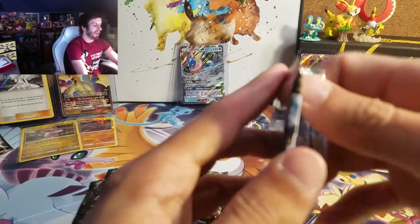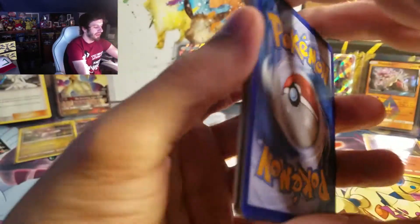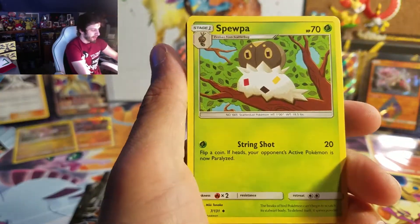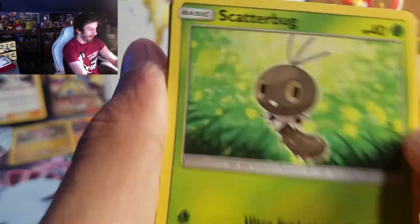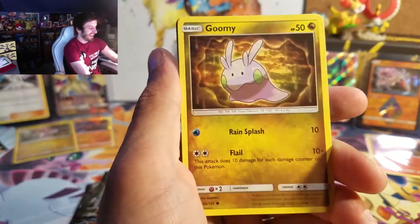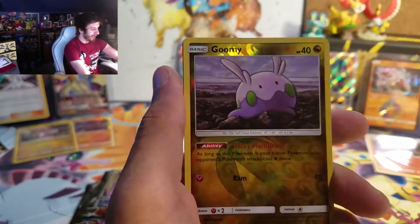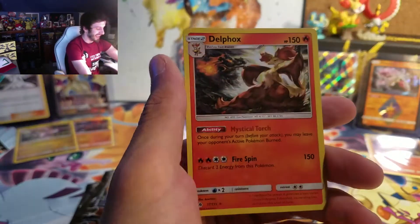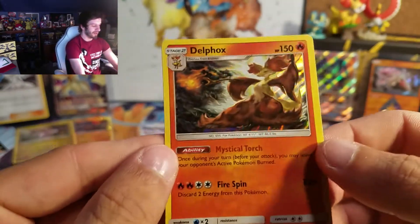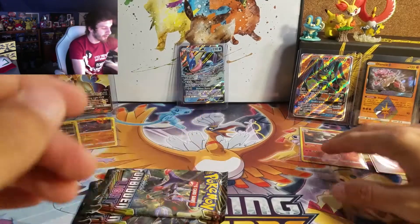We have three more packs — let's do some damage. Got a Dark Energy, Metal Frying Pan, Spoopa, Tyranitar, Dubwit, Scatterbug, and Inkay — where's your berry at, Inkay? I'm going to say it every time. Got a Goomy, double Goomy, triple Goomy! Got a Goomy Reverse, and on the end another Holo — a Delphox Holo. I've already pulled this one but we got the Delphox.